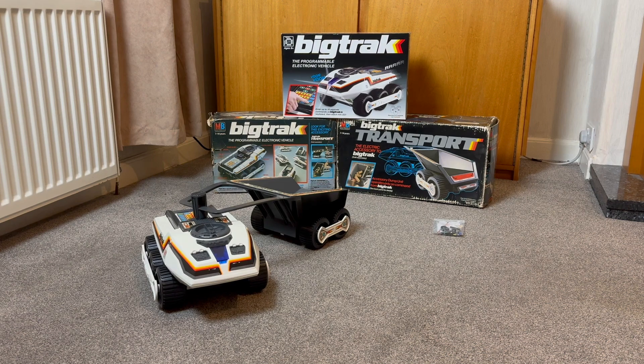This is Big Track, a computer-controlled and programmable electronic vehicle from 1979. It was originally released in the United States by Milton Bradley, or MB.